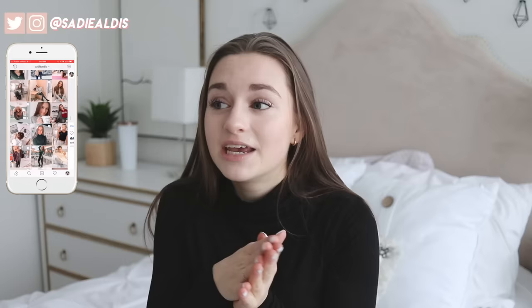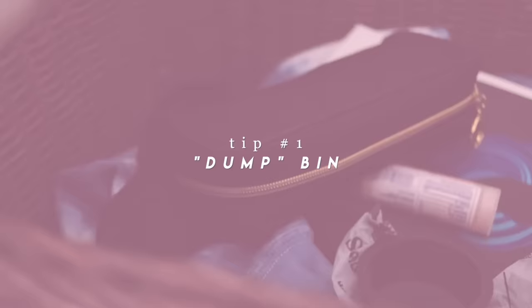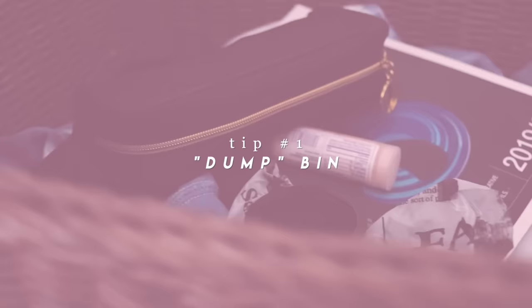Even if you're not an organized person and you just want to have a tidy room, you can use these tips — let me know if they help you. Without further ado, let's get into how you can keep your room clean and tidy.